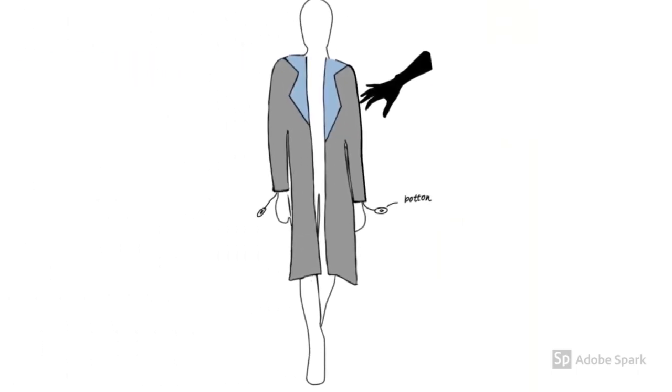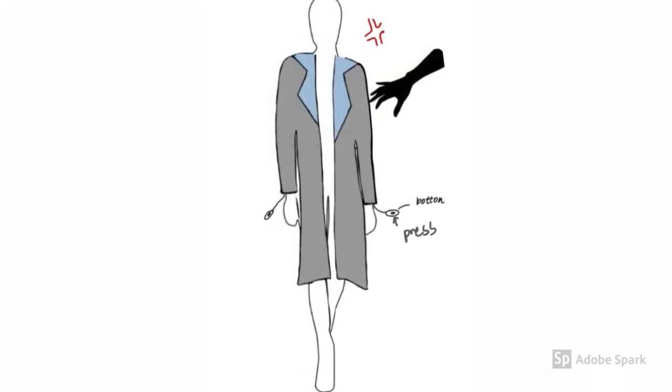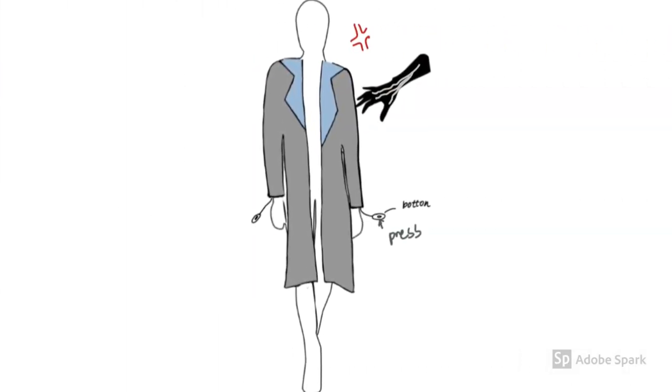When you are followed in public and someone wants to hurt you, you press the button to trigger the electricity and protect yourself. The person who harms you will experience a shock and then run away.